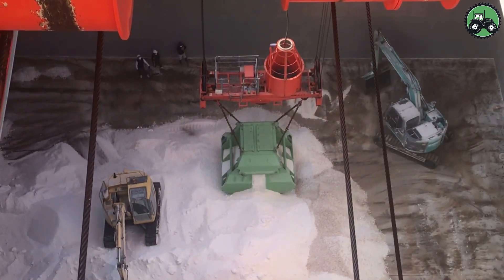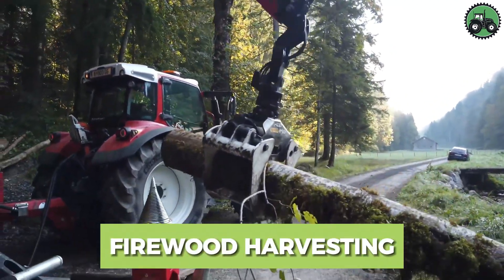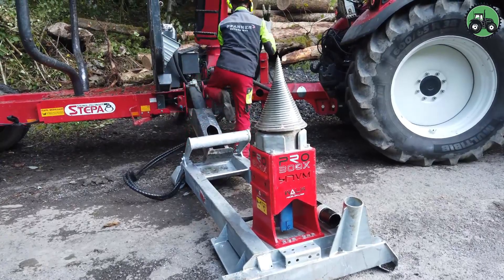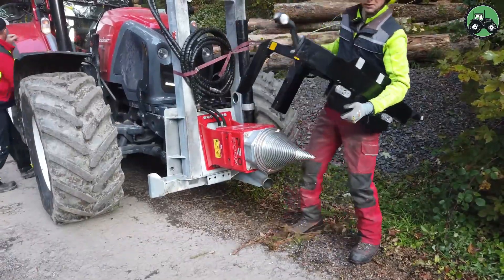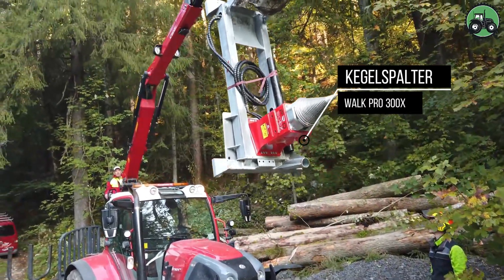Delve into the world of firewood harvesting with the Kegel Spalter Walk Pro 300X. This highly efficient process transforms logs into manageable firewood with precision and speed. The machine begins by cutting logs into suitable lengths, typically around 30 centimeters, and then swiftly splits them into smaller firewood pieces,